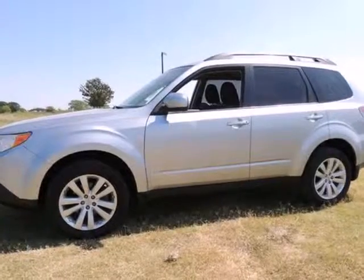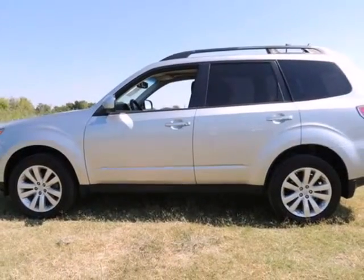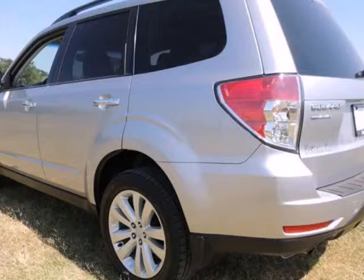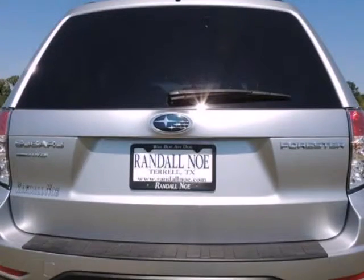Forrester 2.5X Premium, Subaru Certified. 2.5-liter 4-cylinder dual-overhead cam 16-valve VVT, 4-speed automatic, all-wheel-drive, i-silver metallic, and black with cloth upholstery. Previous owner purchased it brand new.